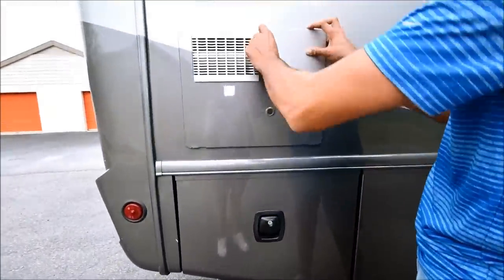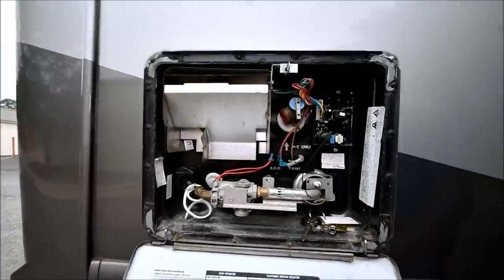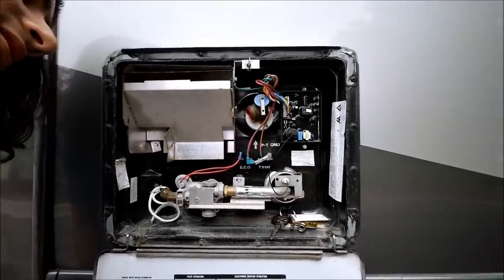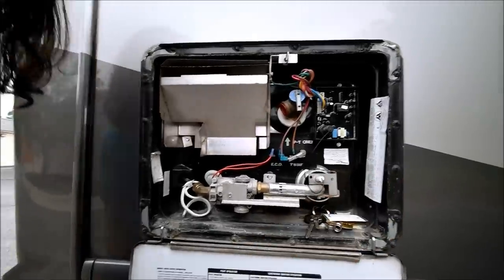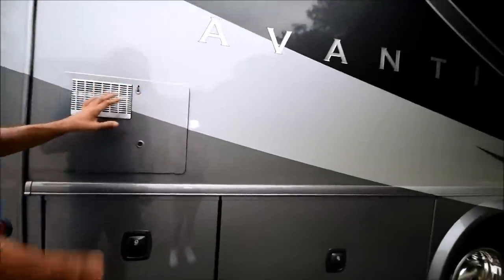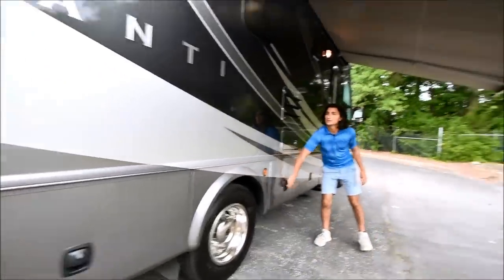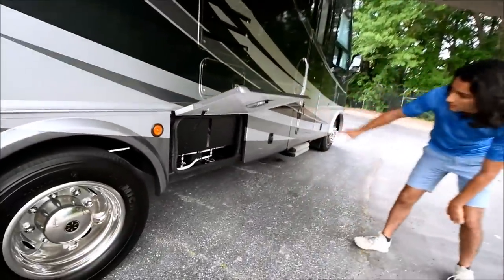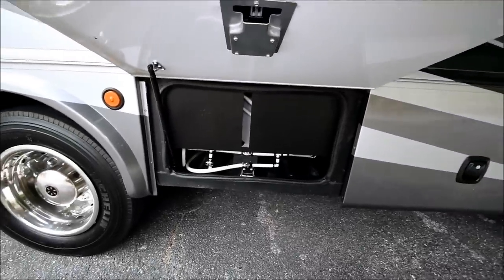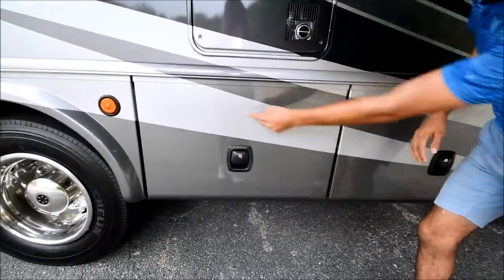Here's our hot water heater. Let me just open this up and take a look at it — oh look at that, a second set of keys! Let's see what size this tank is — it's a six gallon hot water heater. Runs off of propane of course. This is where our water tank is located. You can drain your tank right there and also service the sensors if you ever need to — the sensors are right there.